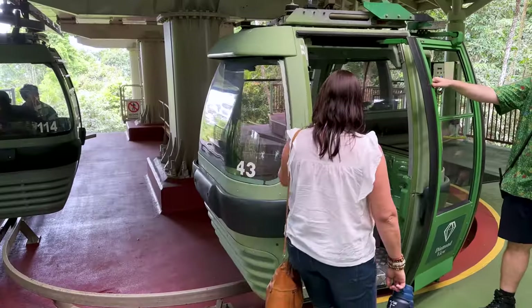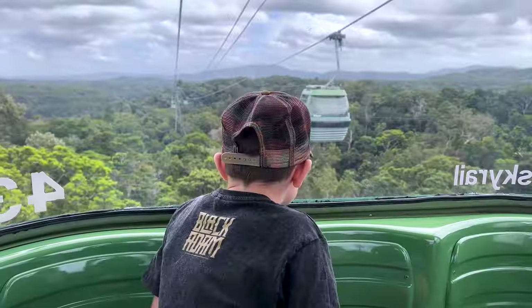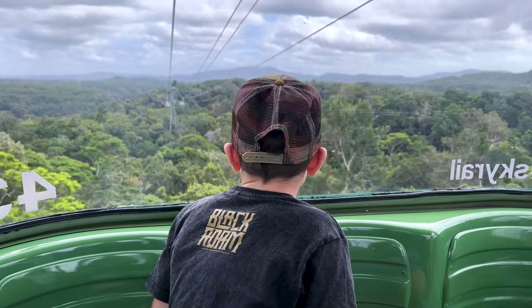Back on the Cableway, the views are gorgeous. We had a diamond view cabin, which had a glass floor. Loved it — definitely worth it.